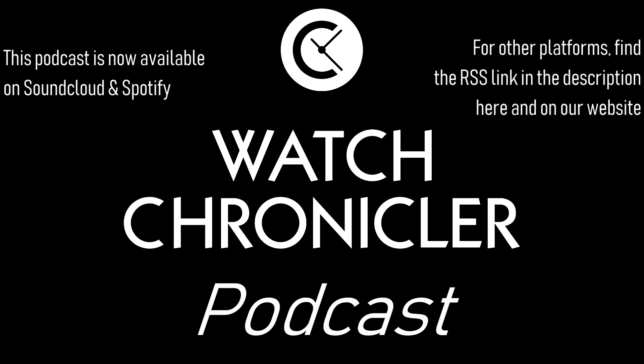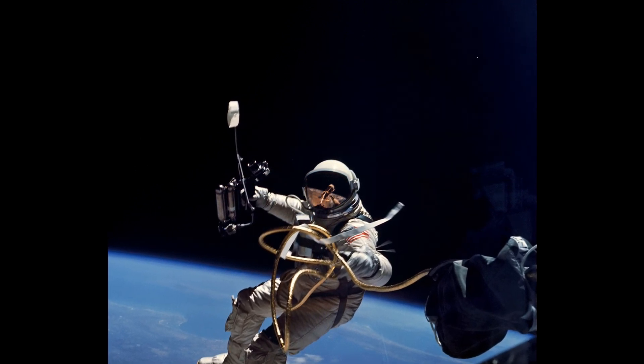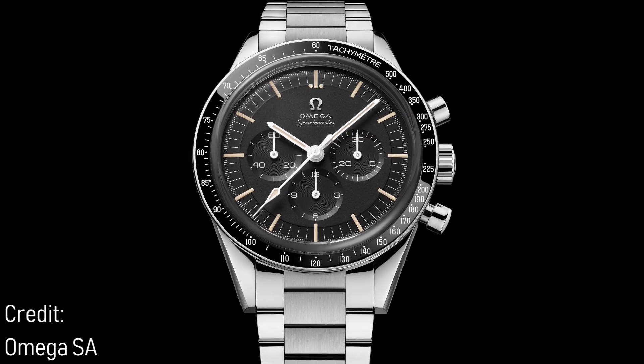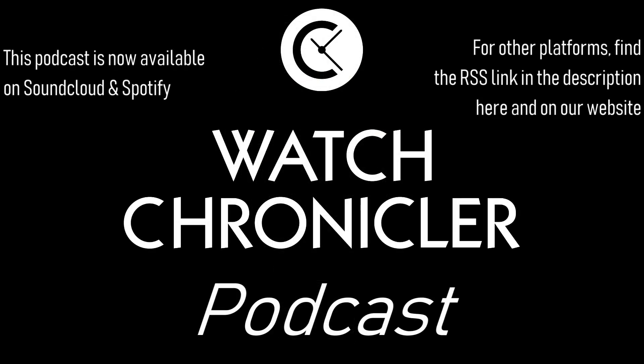They've recently released the Speedmaster Calibre 321 Ed White, because it's a remake — almost perfectly in fact — of the ST105.003 released in the mid-60s, which happened to be the first Speedmaster worn outside the capsule in space by astronaut Ed White, and was also worn at his death during the Apollo 1 fire. So it's an important watch historically, from the heyday of NASA's space missions. This new watch is a virtually perfect remake of that piece, with a 39.7mm steel case, a domed crystal, and the straight lugs seen on early Speedmasters. It's priced at 13,000 Swiss francs, yet it isn't a limited edition — something surprising for the Speedmaster range — because this non-limited edition is in many ways more special than the limited editions Omega has released in recent months.